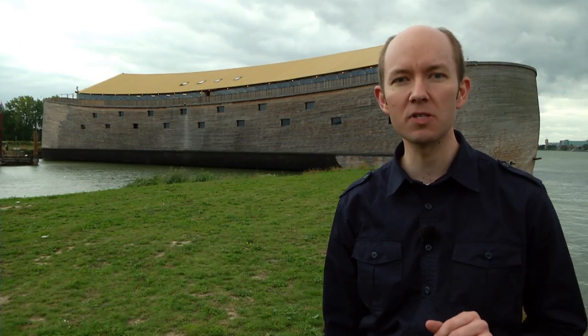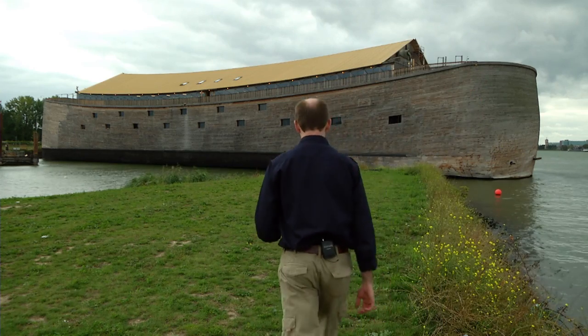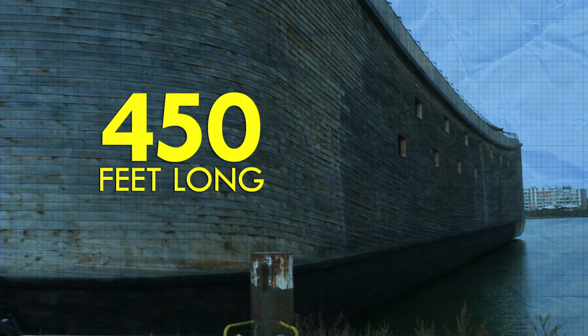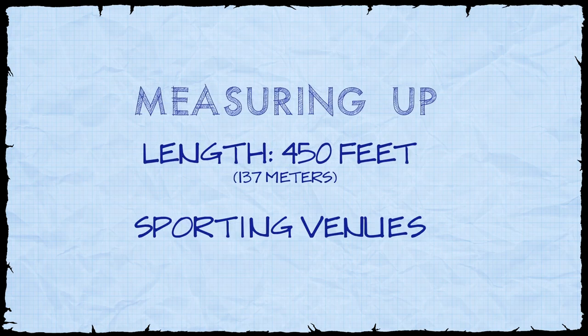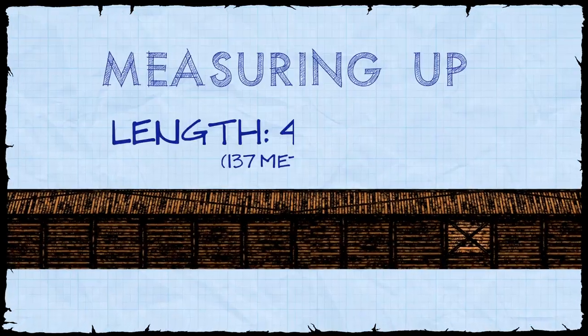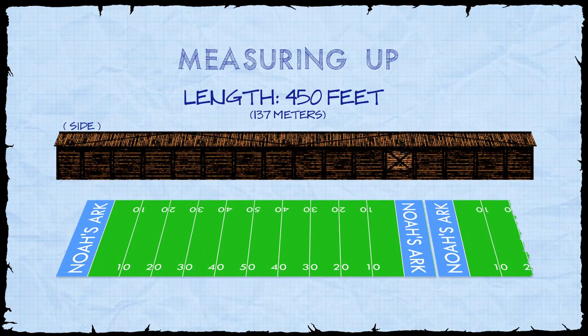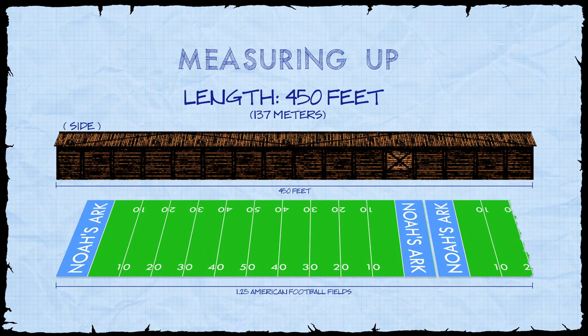Let's take this monumental structure and explore its size. Let's first try to put the Ark's length — 450 feet — in perspective. A convenient comparison is to think about some popular modern sporting venues. Take for example an American football field. The length of the Ark is equivalent to the length of one and a quarter of these fields, measuring from goal post to goal post.